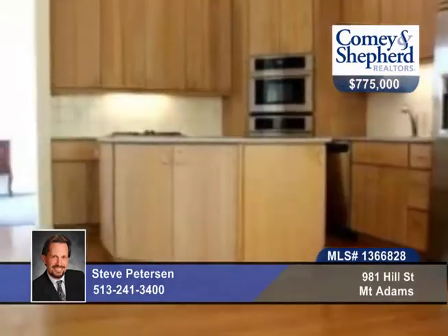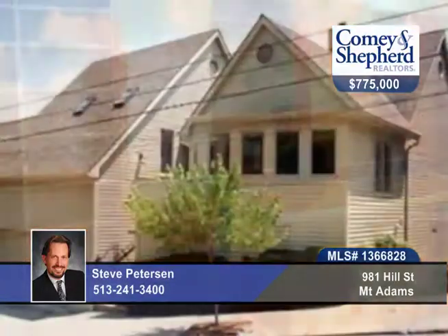The home's been freshly carpeted, painted inside and out, and there's fabulous space for entertaining and gracious living. There's loads of additional storage and a two car garage. Take a look with Steve as soon as possible.